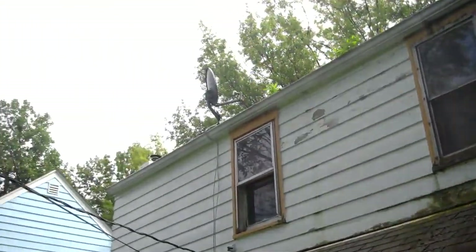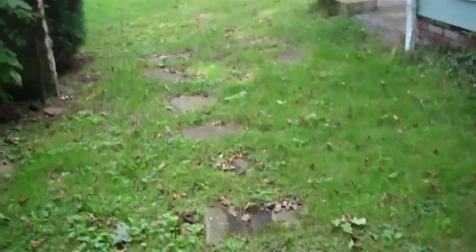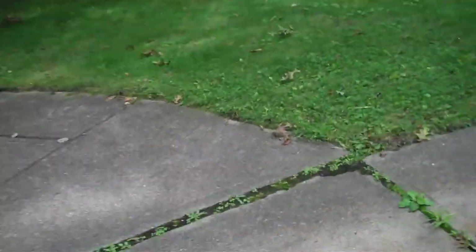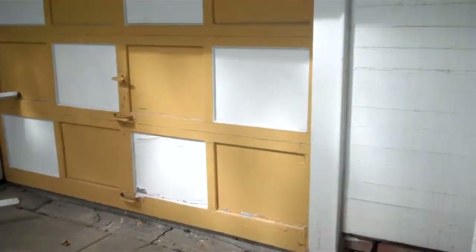Just going to walk you through the property. Obviously you need some exterior work. This is a really great deal, a really great location. You guys picked a great time to be in real estate. Just walk you into the house. That's your driveway — brings you right up into the property. Got your checkered garage door. Cement's fine, porch is fine. Fireplace brings you into your main living area. Very little damage.